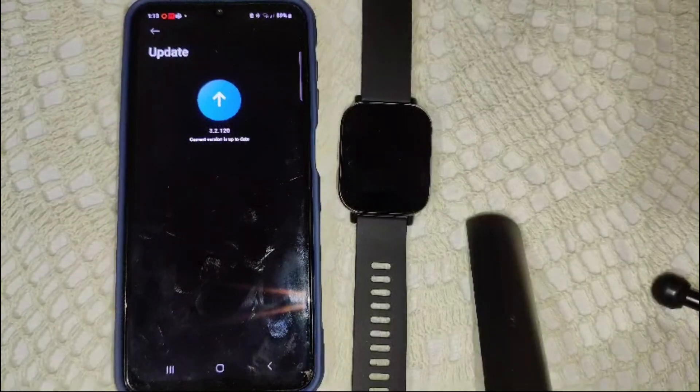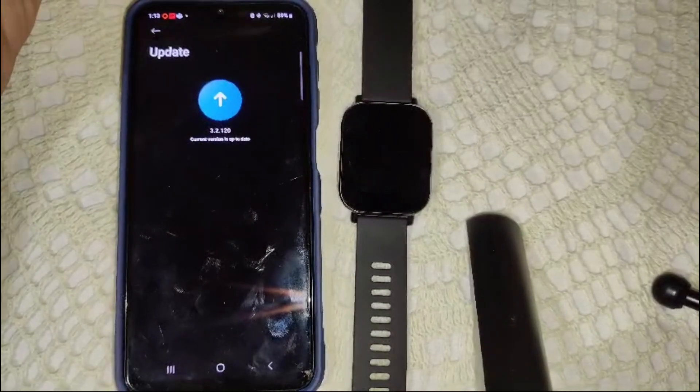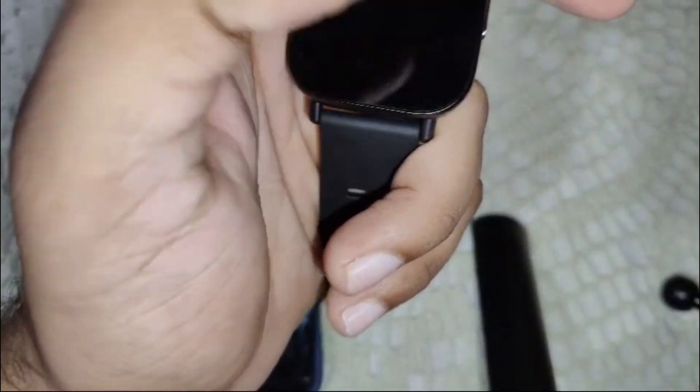Also, restart both devices — your smartphone and your watch. This can refresh the connection and resolve temporary glitches. Simply press and hold the watch button until the power off option appears, then click on the power off option.